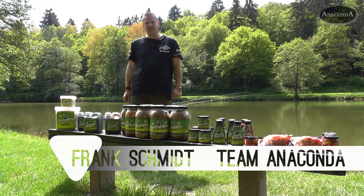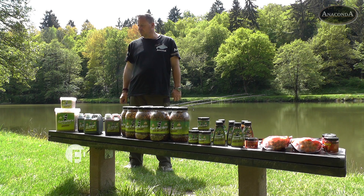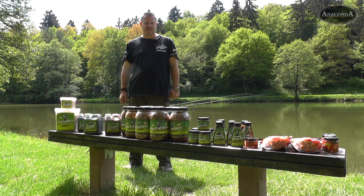Hier einige Auszüge aus unserem Futtermittel- und Baitprogramm, die möchten wir euch hier mal ein bisschen näher bringen und vorstellen. Ansonsten sage ich jetzt gleich ein paar Worte detailliert zu den einzelnen Sachen.